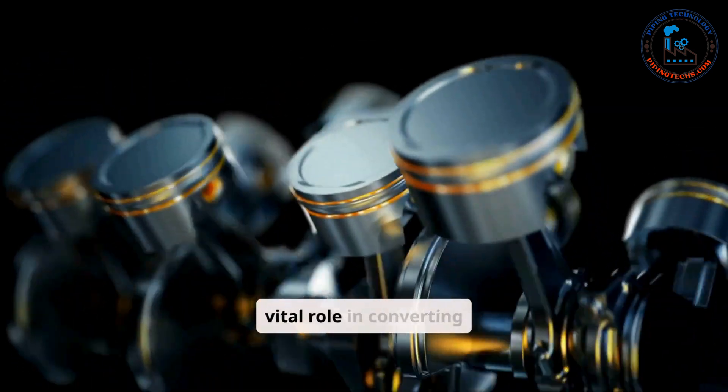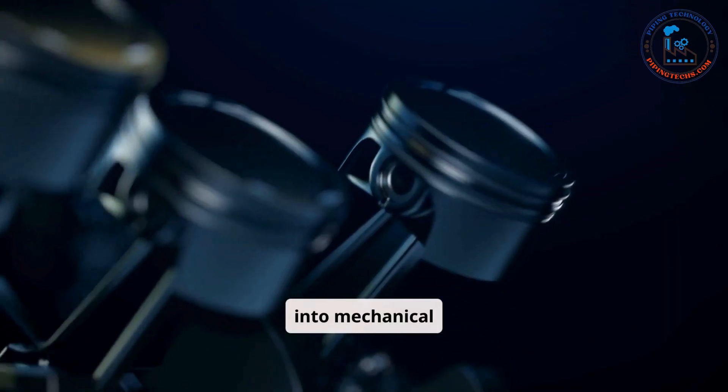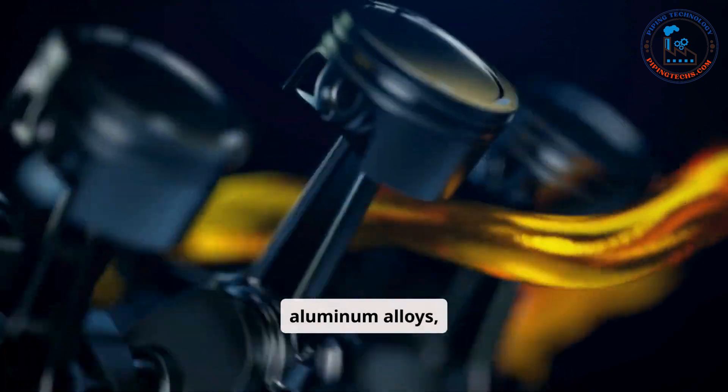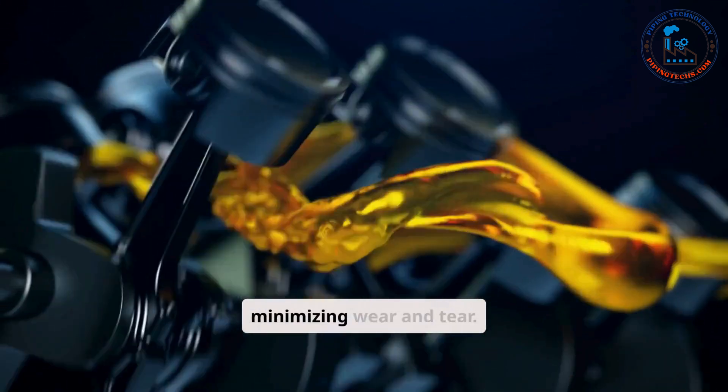Pistons play a vital role in converting energy from the air-fuel mixture into mechanical energy. Made from lightweight and durable materials like aluminum alloys, pistons ensure the efficiency of the combustion process while minimizing wear and tear.